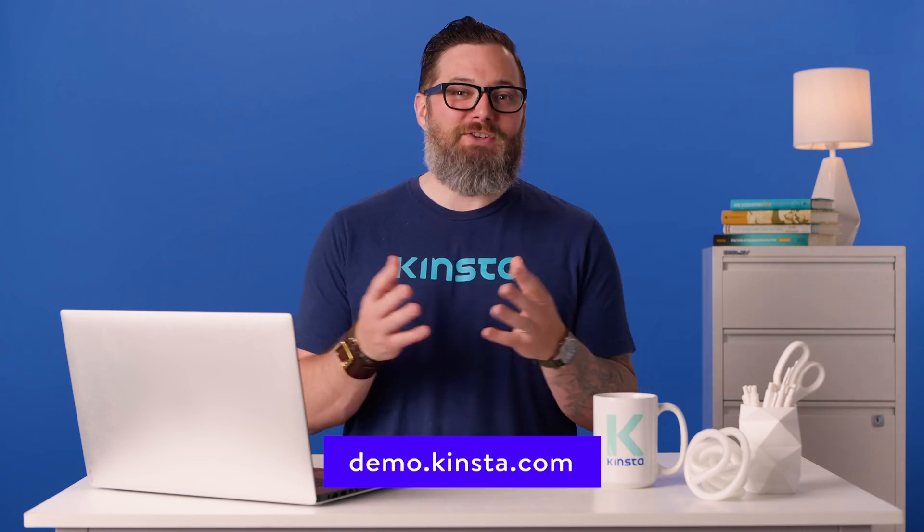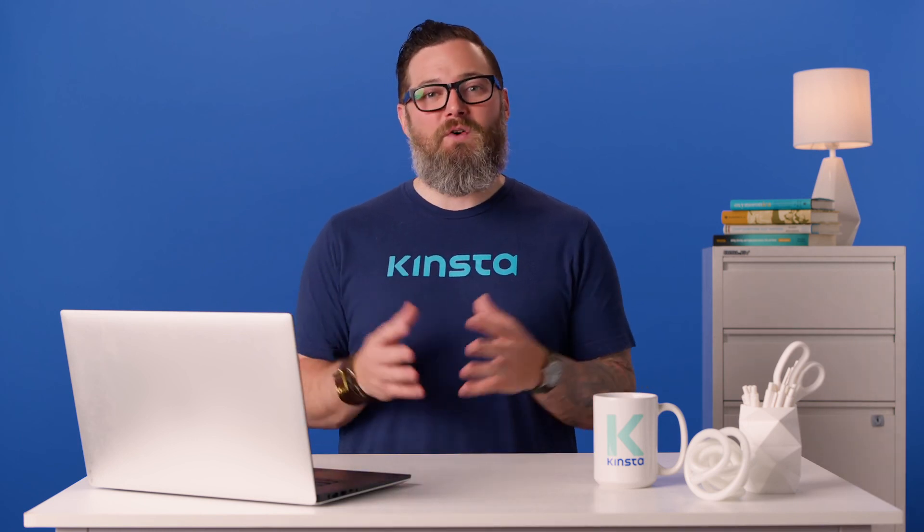Thank you so much for watching and don't forget to subscribe to find more tutorials, explainers, and helpful content like this.